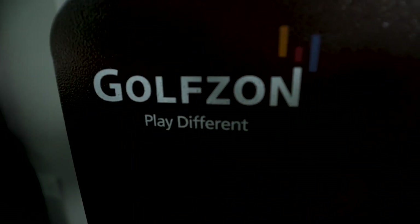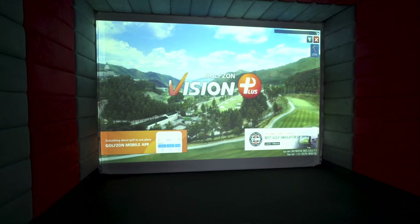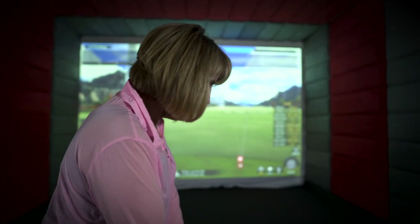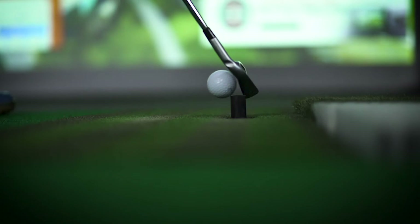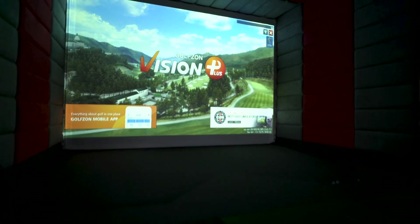GolfZone has received the Editor's Choice Award in Golf Digest for three years running, creating a custom-tailored experience with unparalleled accuracy to swing your game to the next level. So it's no surprise we chose to feature it as our premium golf simulator system at RSI. Give us a call today!